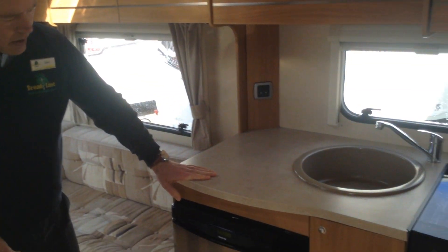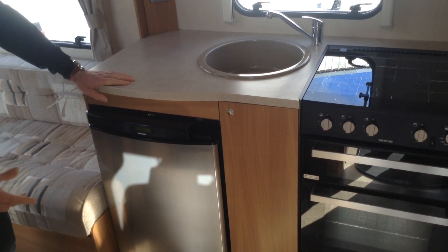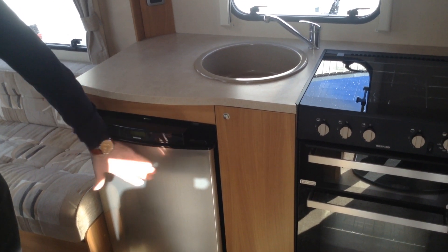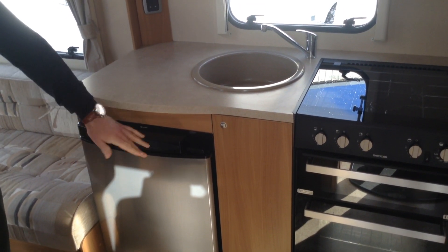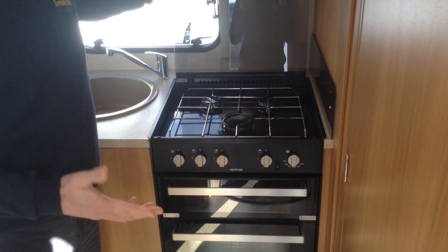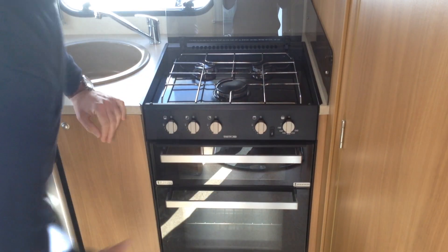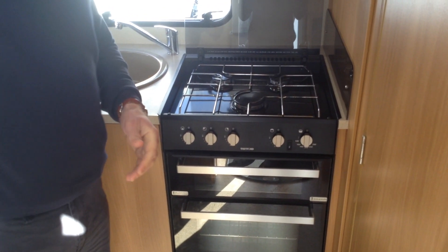In the kitchen area you've got the Thetford touch-button, easy-to-use fridge with freezer compartment — very smart looking with its silver coloured front door. Then the cooker unit: this caravan is in absolutely lovely condition. You've got the three-burner gas hob, grill and oven respectively. There's also a vent over the kitchen area.